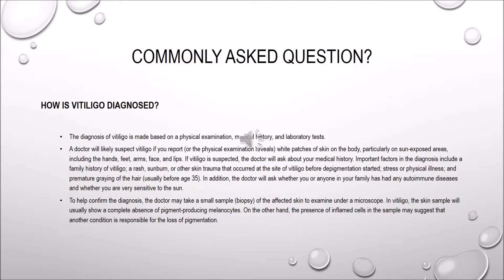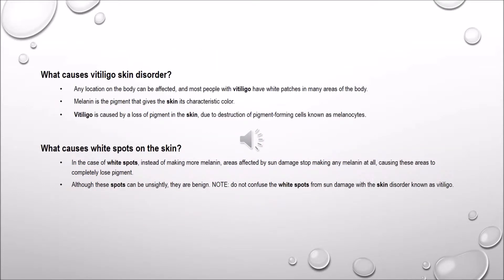What causes vitiligo? Skin disorders in any location on the body can be affected. With vitiligo, it's basically white patches — you lose the pigment in your skin, and sometimes your skin tone. The pigment can't fight the discoloration, so you can end up being totally white.